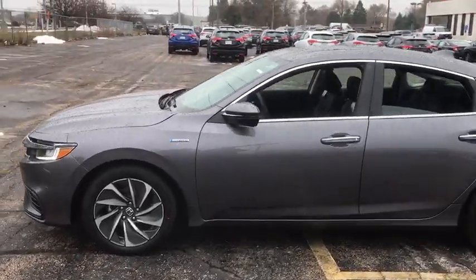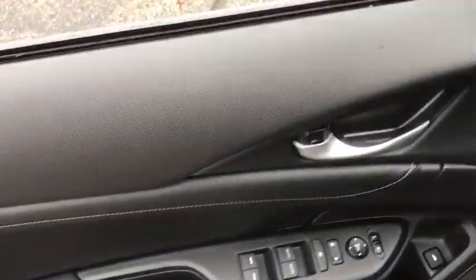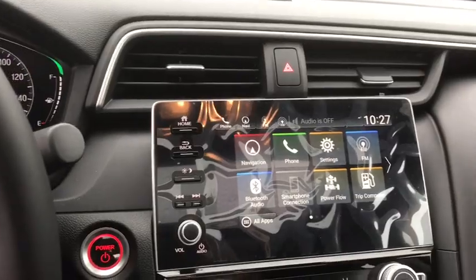Here are some of this vehicle's great options: backup camera, anti-lock braking system, navigation system, steering wheel audio controls, power passenger seat, keyless entry, lane departure warning, traction control, stability control, remote engine start.